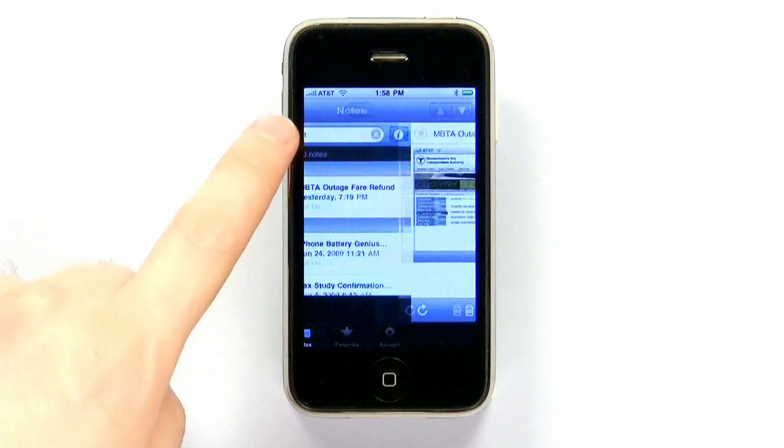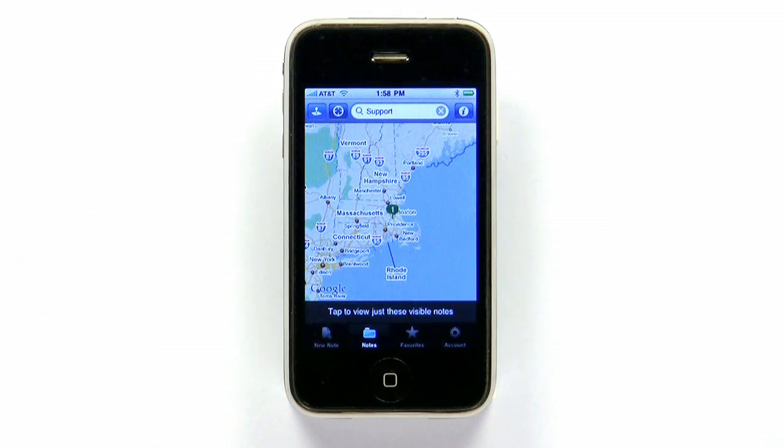Evernote does a lot, from voice memos to emailing notes to GPS tagging, so the app is a note-taking tool that will fit many different organizational styles. It's versatile, but there's one important thing every Evernote user should be aware of.